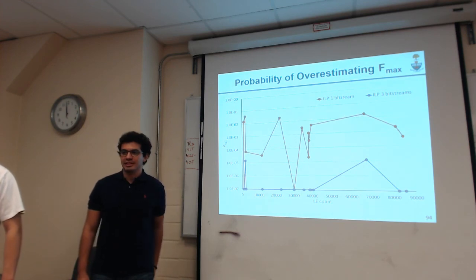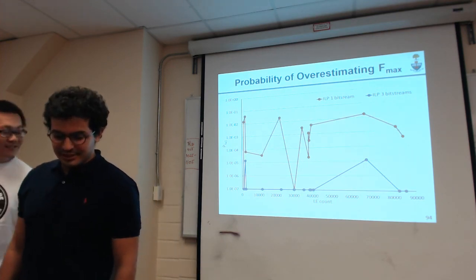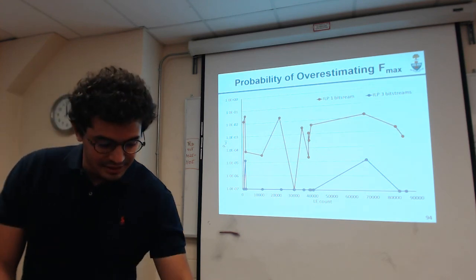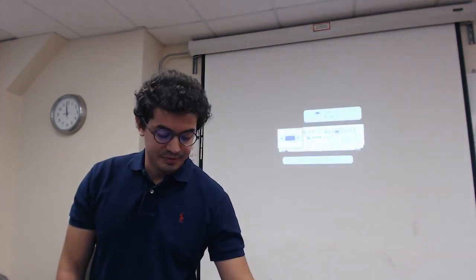Thank you for listening. We have pizza here, and everybody's welcome to stay. Thank you to Intel for providing the pizza.